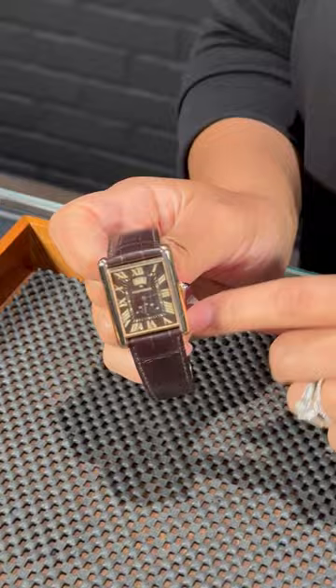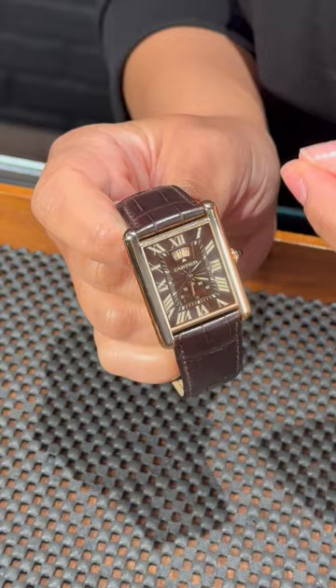Angel back again here at SwissWatchExpo, and today we're taking a look at a very special Cartier Tank Louis XL. I love this one in particular, especially with the chocolate dial and the rose gold — I love that combination.